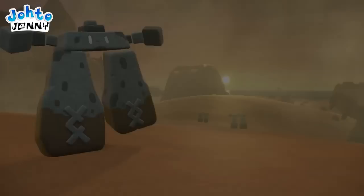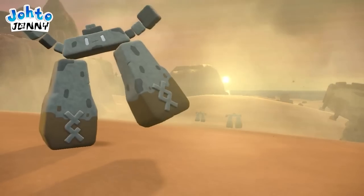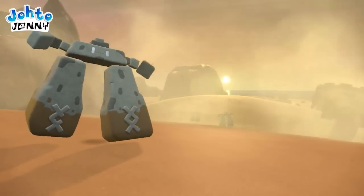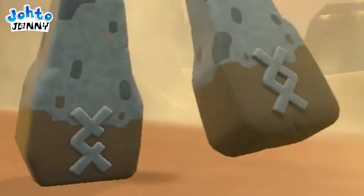Now we're in the desert with Stonejourner walking through it. Another example of the new Pokémon models — it's really great to see Gen 8 Pokémon be more fully realized. You can see the X's on his legs are protruding with actual bevels.